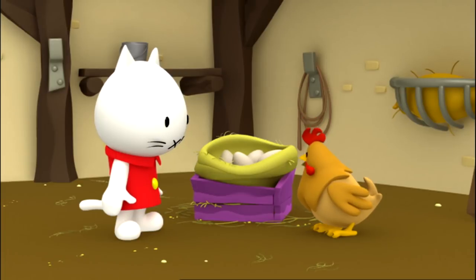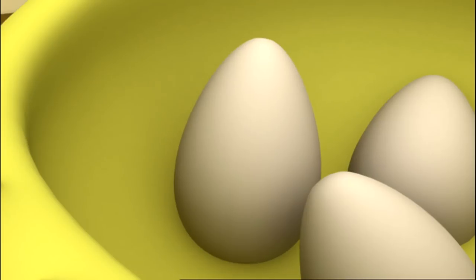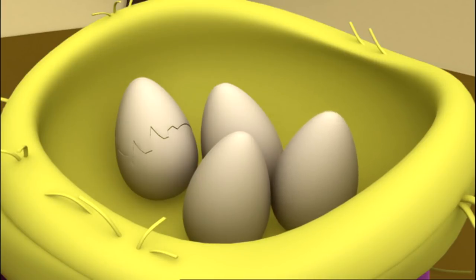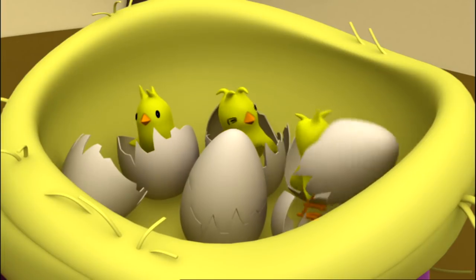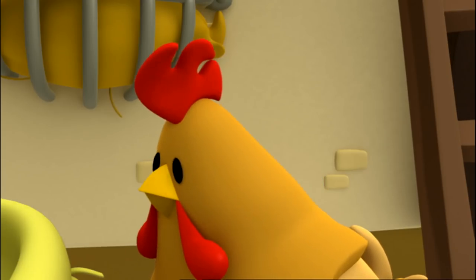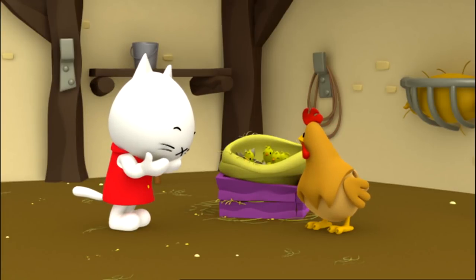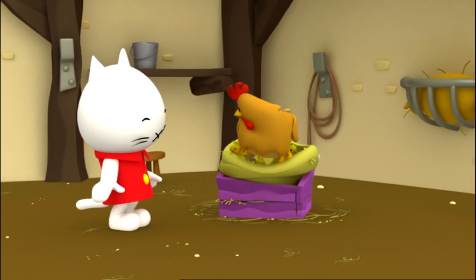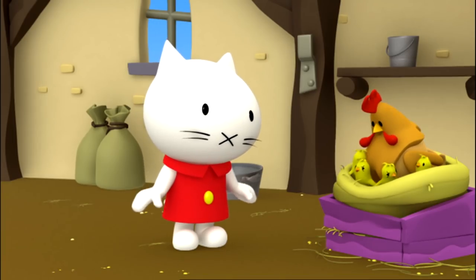Look, there — it's happening. It seems as if the eggs are moving. Cracks are starting to appear everywhere. Then they crack open one by one, and suddenly four cute chicks are sitting in the nest. Mother Hen looks at her children with pride. They look so cute, Moosty says. I could hug them all. But the chicks just want to sleep and be close to their mommy.